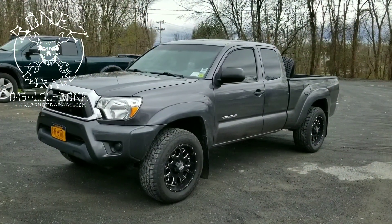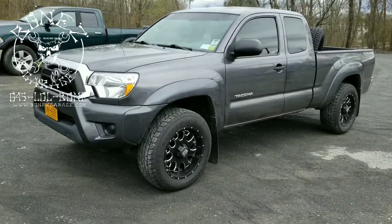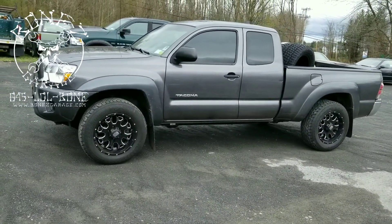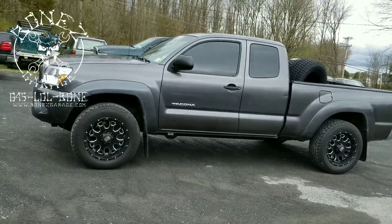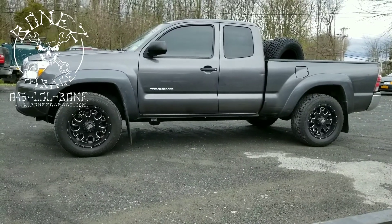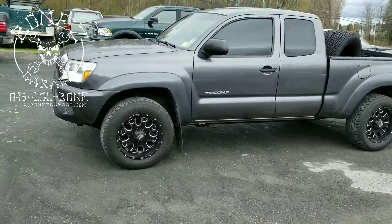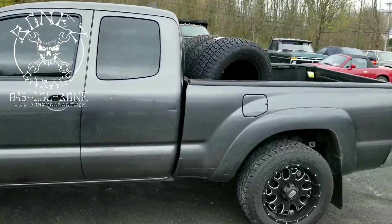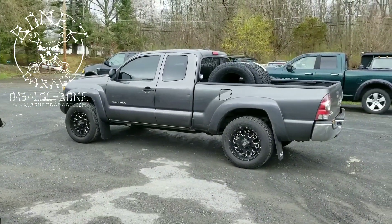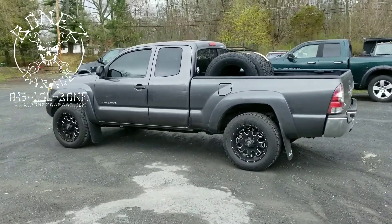Hey everybody, Bones here, Bones Garage, bringing you an update on what's going on at the garage. So 2015 Toyota Tacoma - we're gonna be putting a suspension leveling kit on this thing, bringing the front end up so that the front and the rear are at the same height. You can see how it's raked down towards the front; he wants it to sit nice and level.